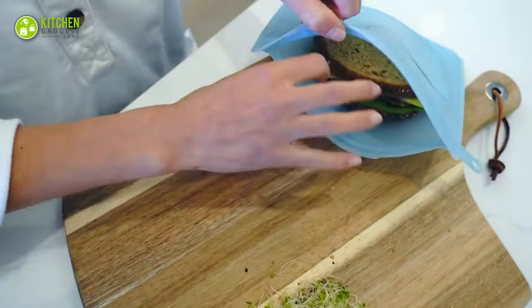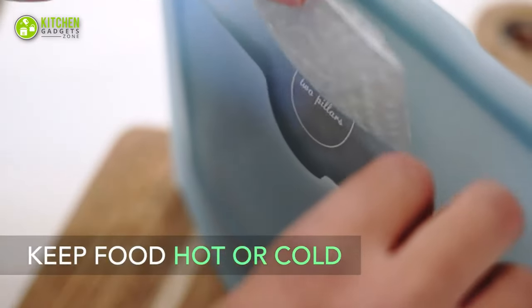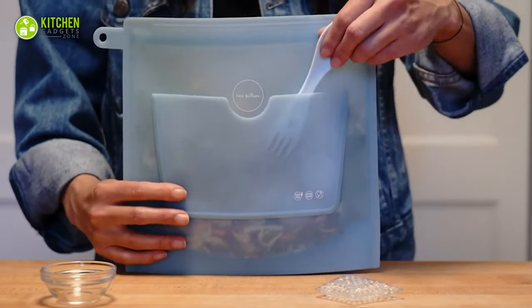Besides, it includes additional accessories like a bamboo spork and hot and cold packs. Thus, you can keep your food hot or cold and eat anywhere, anytime.